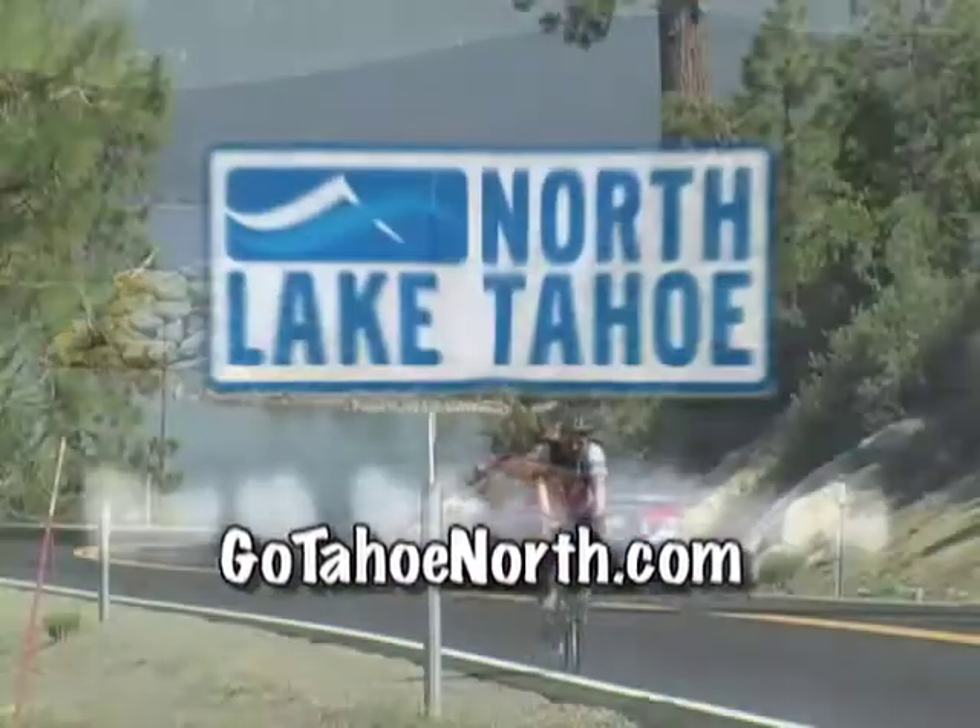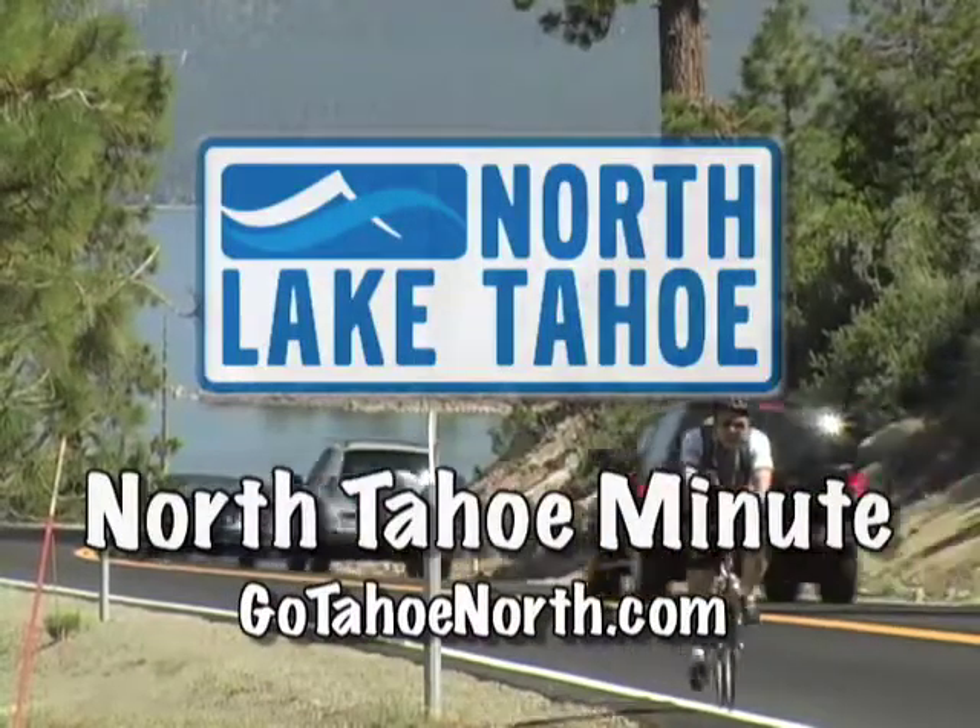That's the North Tahoe Minute. Make plans now to come up and spend some Tahoe time.